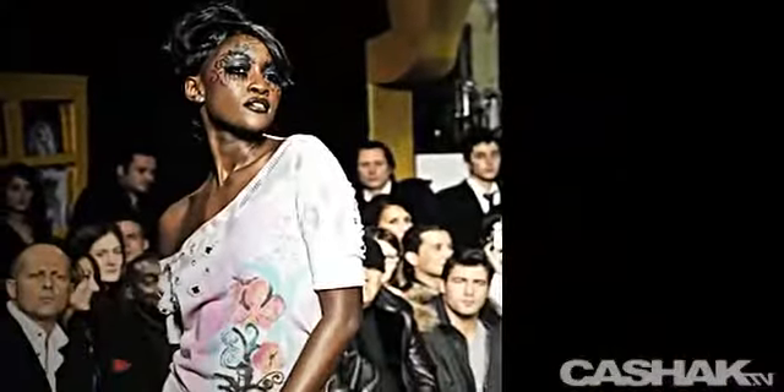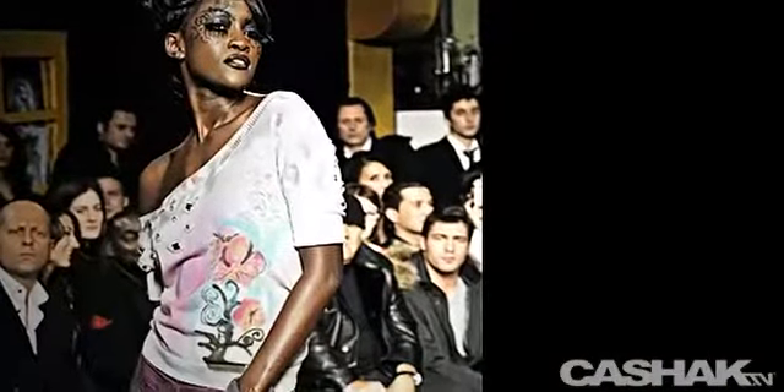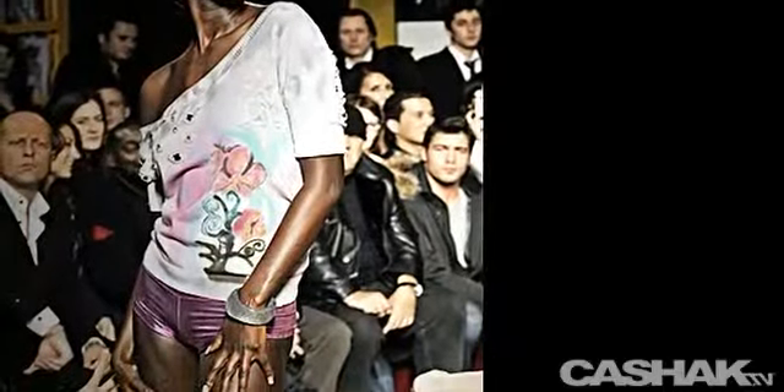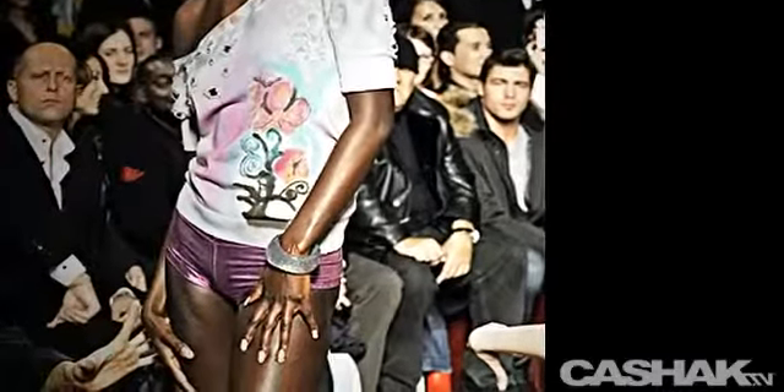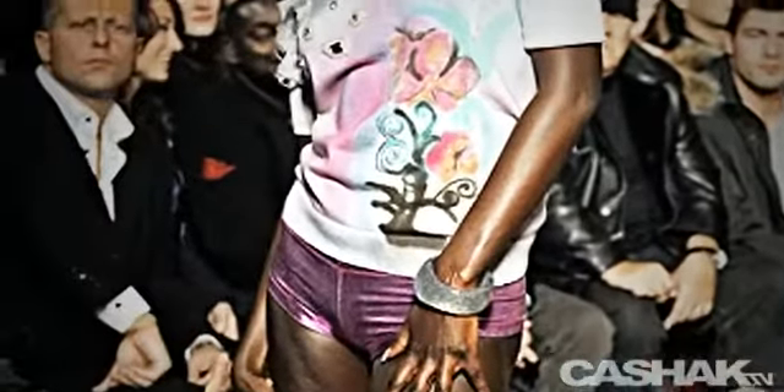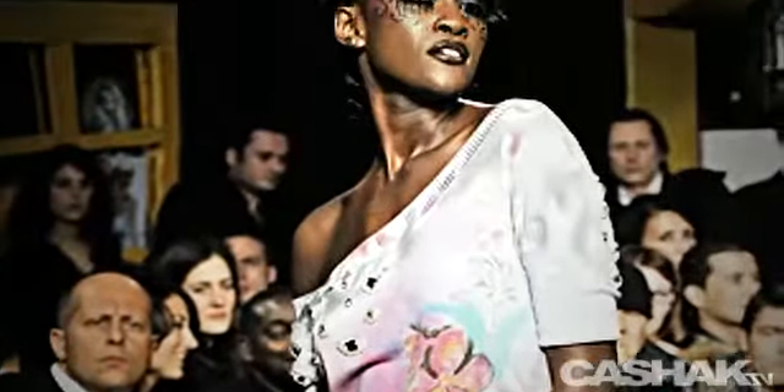An off-the-shoulder top in a flower print and graphics at the top, in a mix of faded colors of magenta, aquamarine, and smoky gray with one-quarter sleeves. It is paired with a metallic purple boy short. This look really is something I could see wearing out at a club.